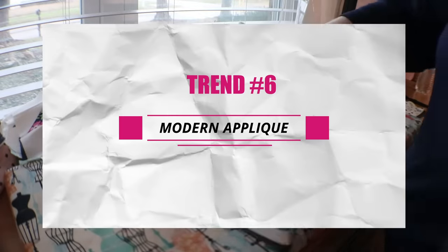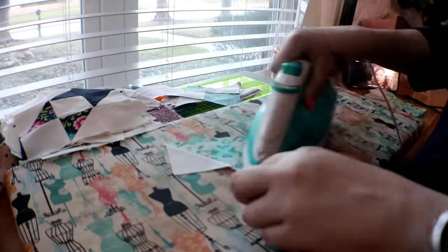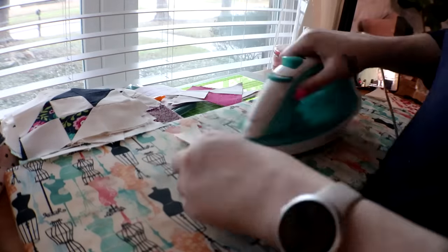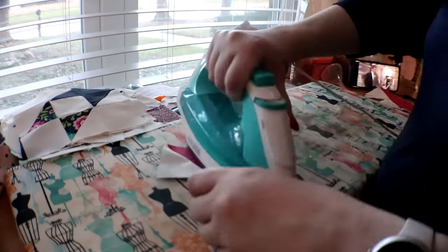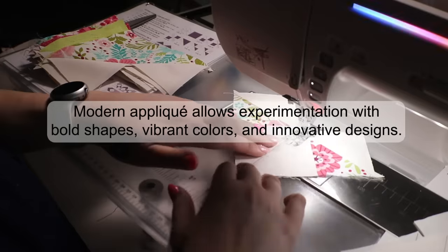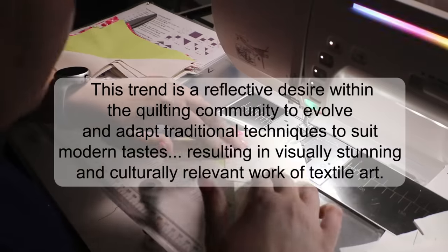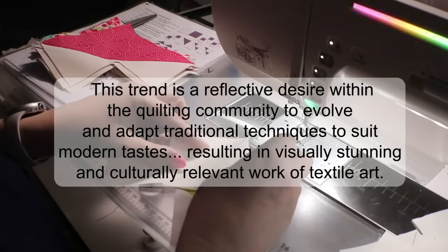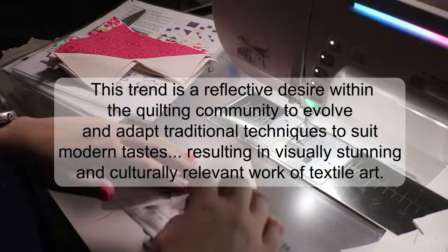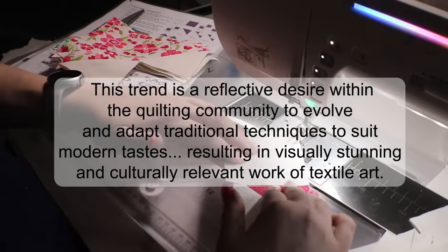Trend number six is Modern Appliqué. If you're looking to add a modern twist to your quilts but still keep that handmade charm, consider modern appliqué techniques. Quilters have been embracing appliqué to create intricate designs, add texture, and elevate their quilting projects to a whole new level. We're getting layers, we're getting texture. Modern appliqué allows experimentation with bold shapes, vibrant colors, and innovative designs — the opportunities are endless. This trend reflects a desire within the quilting community to evolve and adapt traditional techniques to suit modern tastes, resulting in visually stunning and culturally relevant textile art.